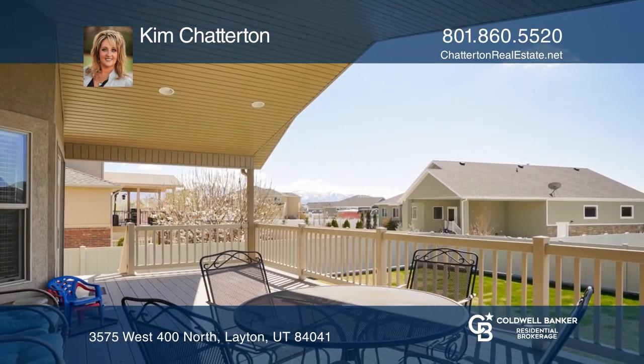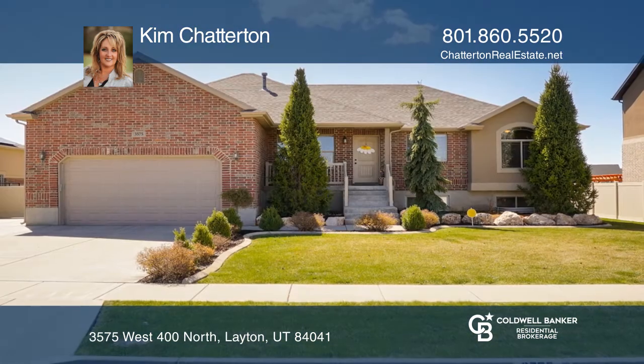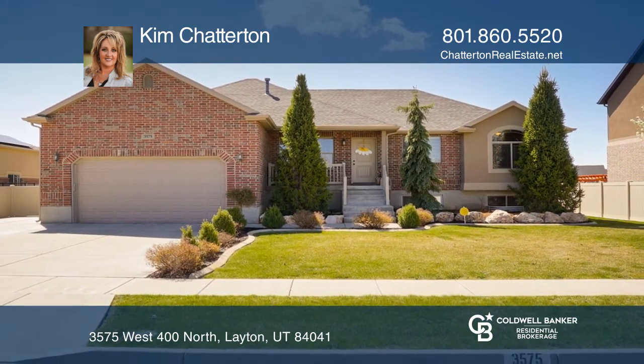Enjoy affordable electric bills due to the fully paid solar panels. Don't miss out on this unique opportunity — call Kim Chatterton.